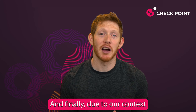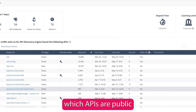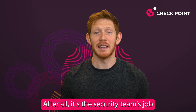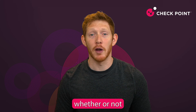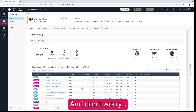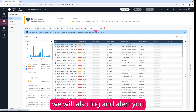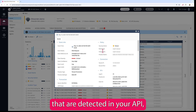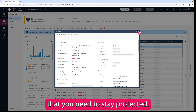And finally, due to our context enrichment engine, we are able to determine which APIs are public and where your sensitive data or secrets are present. After all, it's the security team's job to confirm whether or not this information should be included in a specific API response. And in true Checkpoint fashion, we will also log and alert you to any suspicious activities detected in your API, giving you the actionable insight that you need to stay protected.